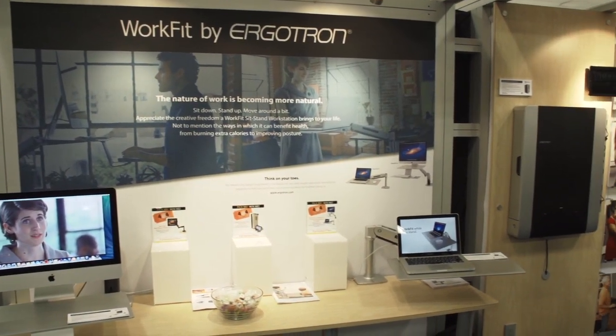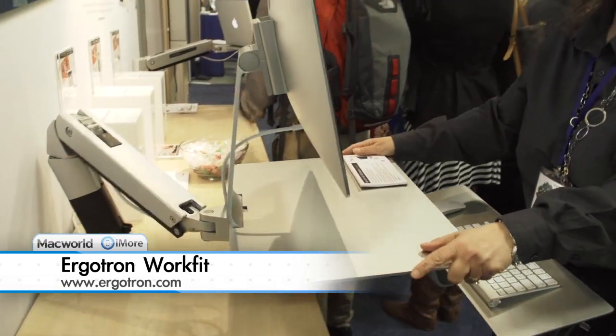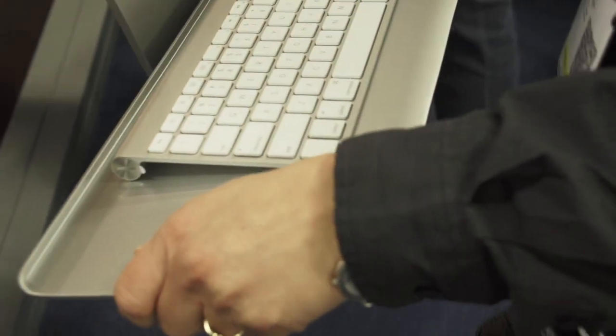Peter here with Deneen from Ergotron. Tell us about what you've got at the show that's new. Well, we've introduced all of our WorkFit for Apple products. They are sit-stand workstations and they move up and down easily so you sit when you want, stand when you need to.